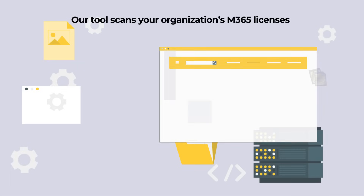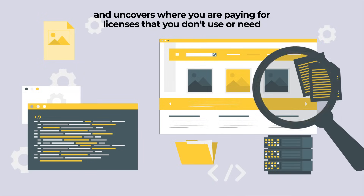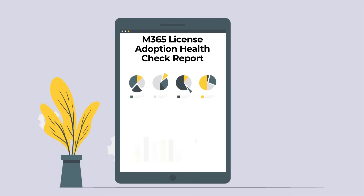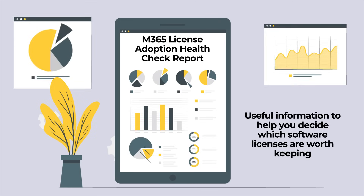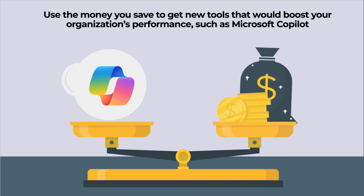Our tool scans your organization's licenses and uncovers where you are paying for licenses that you don't use or need. It also gives useful information to help you decide which software licenses are worth keeping, removing or adding. Use the money you save to get new tools that will boost your organization's performance, such as Microsoft Copilot.